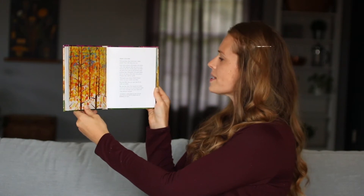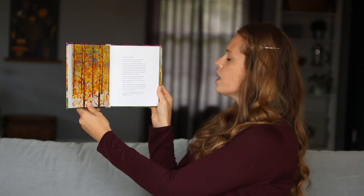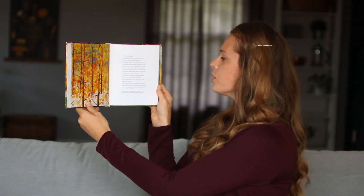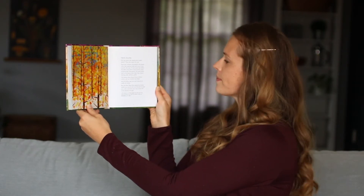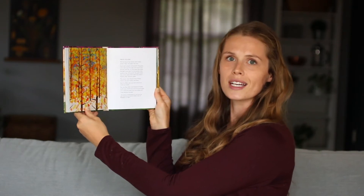And the Bible says you can't see all you really are either. But one day, when God mends his broken world once and for all, you'll be all he made you to be. And then your true colors will come shining through.